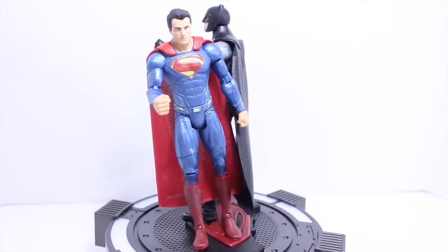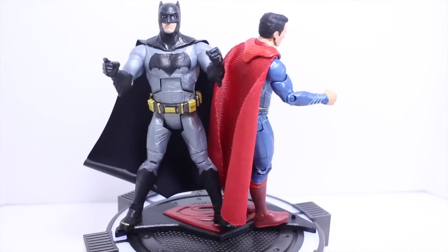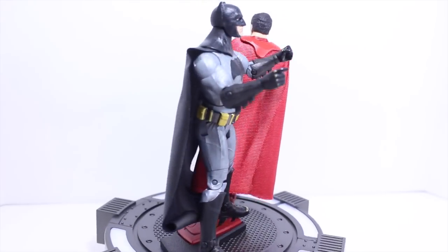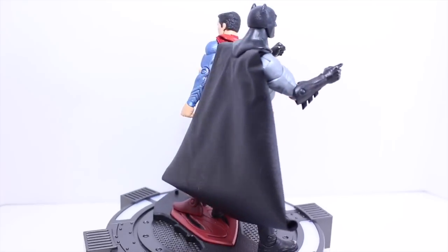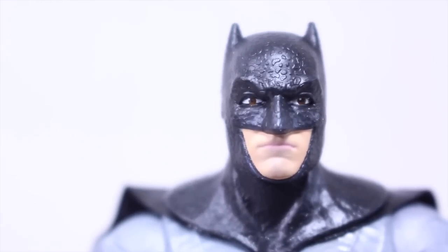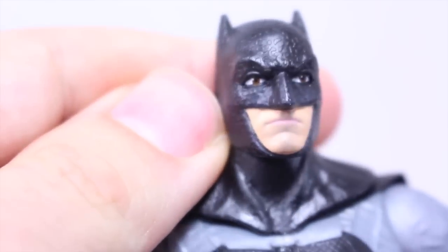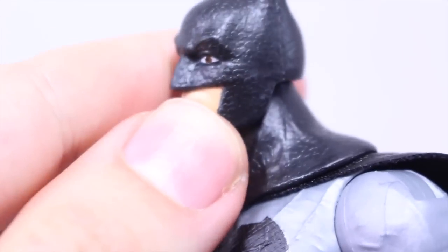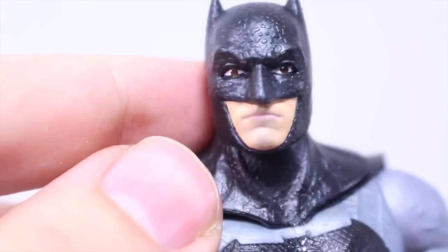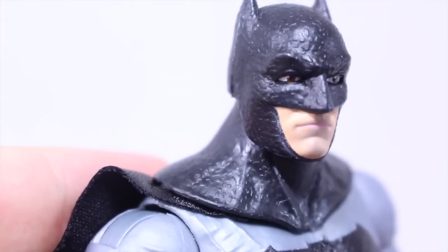Here we got the Batman v Superman Dawn of Justice Movie Masters Batman Superman 2-Pack out of the packaging. We don't get much in terms of accessories for these figures. But I do like the cloth capes and the sculpting is actually pretty nice. I really like the paint. Let's take a closer look at Baffleck first. This figure is actually pretty nice and you can actually see a good likeness to Ben Affleck in there. The texturing on the costume might throw you off — it's a very scaly type of costume, especially in the cowl section. I think it's just to show that his costume's worn and it's been through hell. So that's pretty cool.